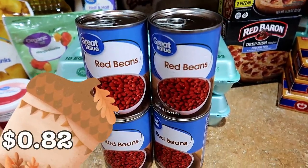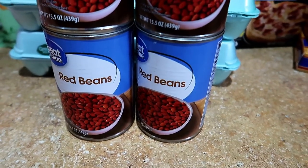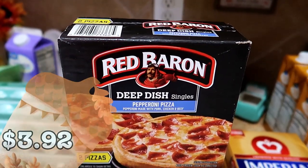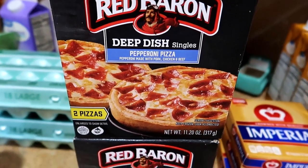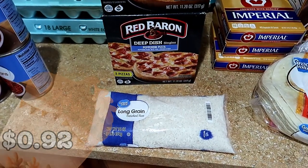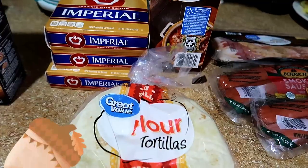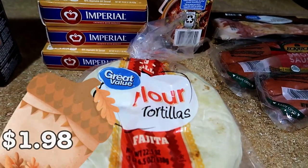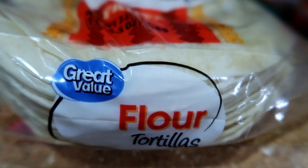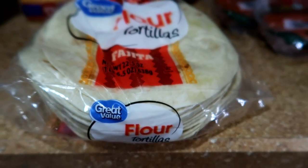The red beans and rice were $0.82 — they were $0.78 not too long ago, so y'all see how inflation is working. The Red Baron mini pizzas were $3.92 each and make a great after school or weekend snack. The rice was $0.92, for the red beans and rice recipe. I bought brown rice last time, so I went the cheaper route this time. The tortillas were $1.98. I'm going to be making breakfast burritos and beef empanadas — this is enough for both. I'll link my make-ahead breakfast freezer meal video in the description box.